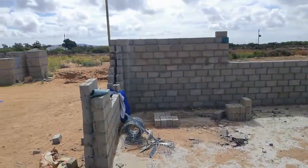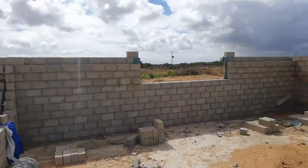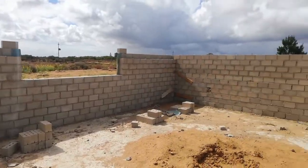Hi and welcome back to South African Homesteader. Today we're just doing an update on our home build.